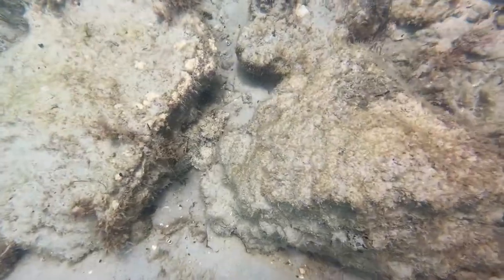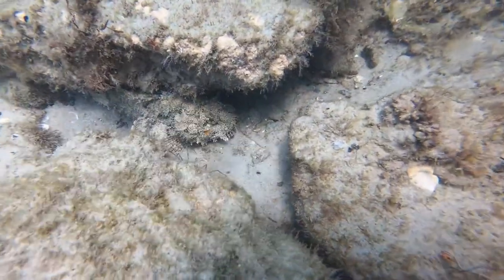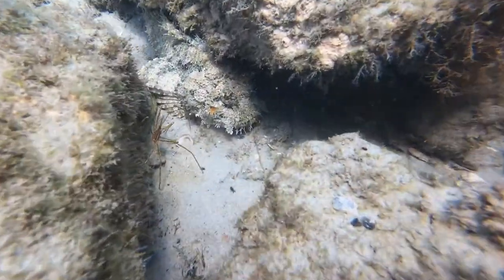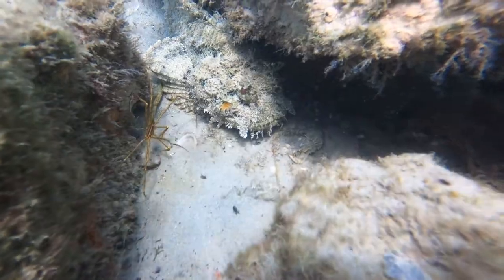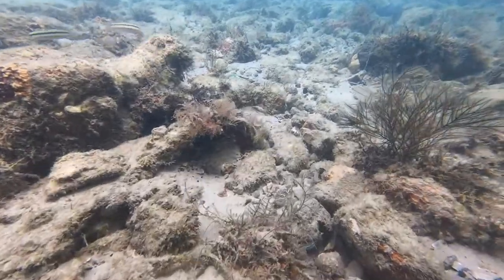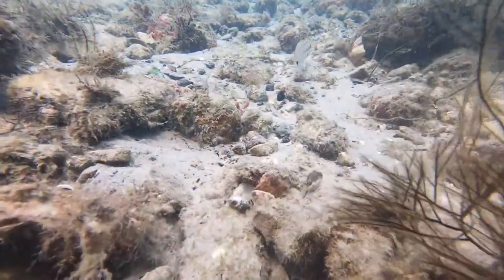Now you do have to be careful around some of these rocks. Do you see the scorpion fish? It's right there between the two rocks, almost under the one. They are venomous, but they're pretty docile. There's a bunch of little fish here — check out if you can see the little sharp-nosed puffer right there in the bottom right.